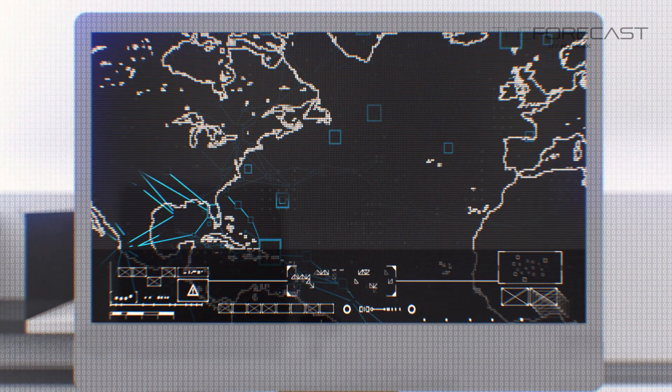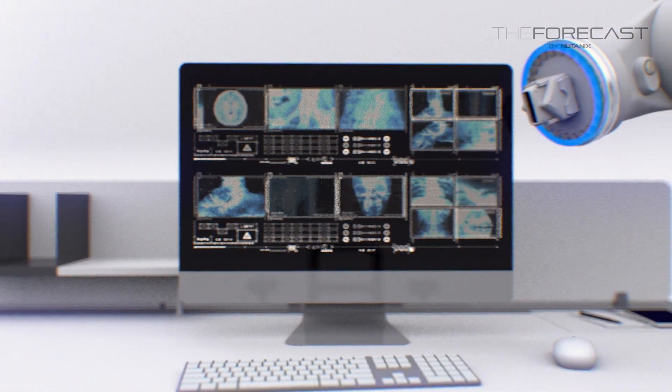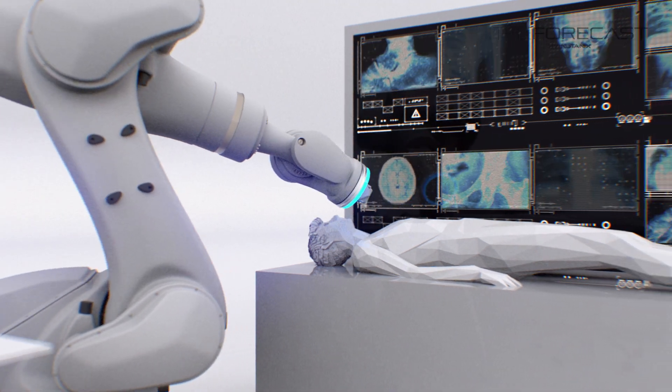To innovate and build. To run an airline or a world-class hospital. To invent and deliver life-saving technologies. More than ever, businesses depend on world-class IT technologies to be competitive and successful.